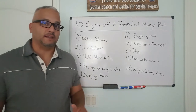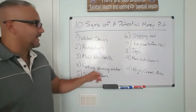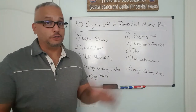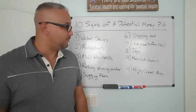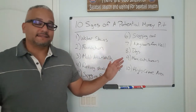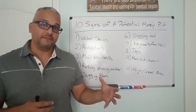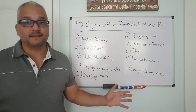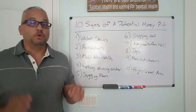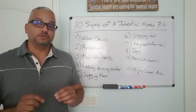So those are the 10 signs of a potential money pit: water stains, foundation issues, mold in the attic and walls, rotting and standing water, sagging floors, a sagging roof, neighbors from hell, large neighbor dogs, more cats than humans in the property, and a high crime area. Again, these aren't signs you necessarily walk away from if you see one or two or three of them — as long as you have enough room in the deal to still turn a profit. You just want to raise a red flag and make sure you crunch the numbers carefully and do your due diligence.